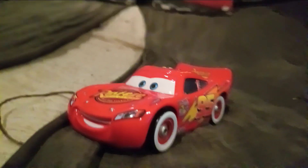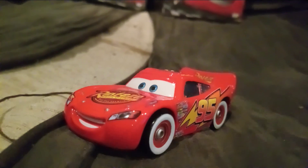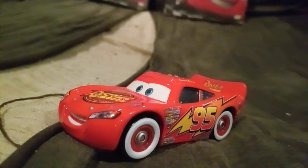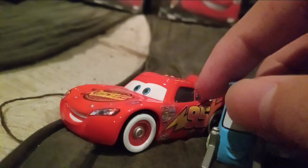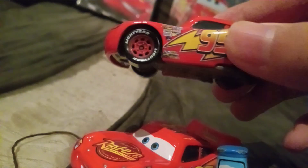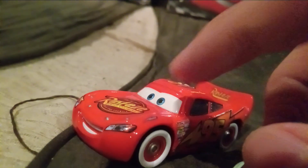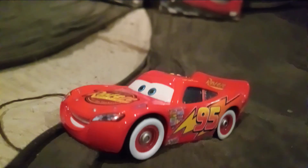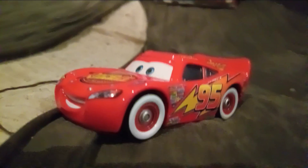He appeared in Cars 1 in the Radiator Springs scene, and he had those Whitewall tires on at Luigi's Casa Della Tires. That happened when Guido changes all of his tires — he had the Blackwall Lightyear tires, and then Guido changes the tires.